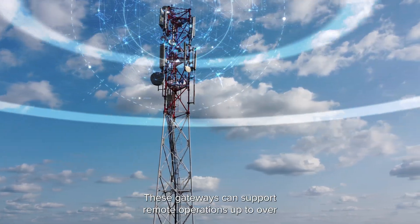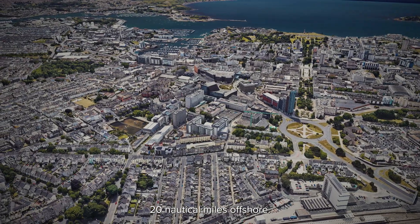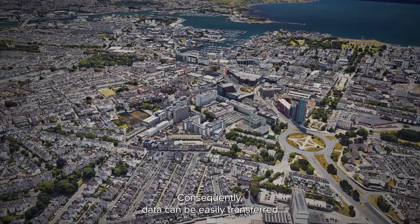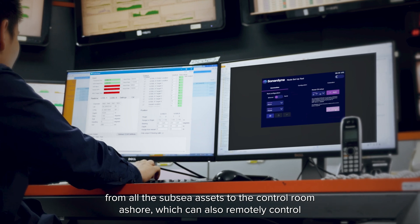These gateways can support remote operations up to over 20 nautical miles offshore. Consequently, data can be easily transferred from all the subsea assets to the control room ashore.